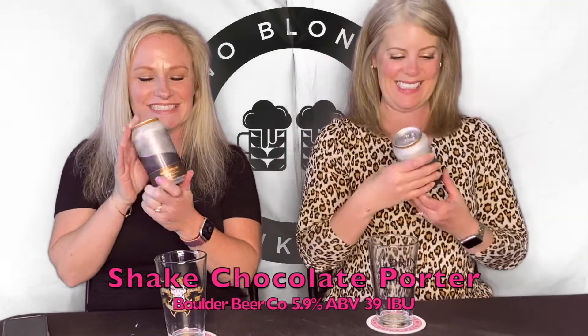Today we're drinking Shake by Boulder Beer Company. All right, this one sounds delicious.